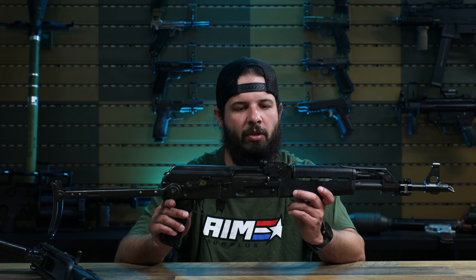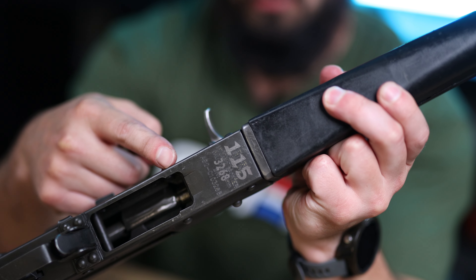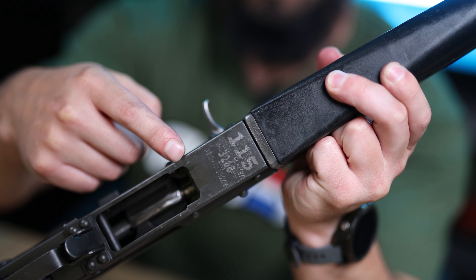A few other unique things on here: if you notice on the bottom, where the serial number is, they'll have a rack number etched in there, and right below that they'll have the last four of the serial number also etched on there.